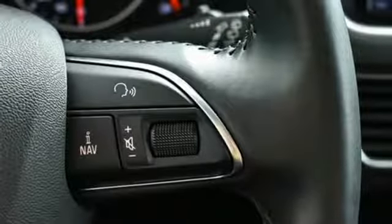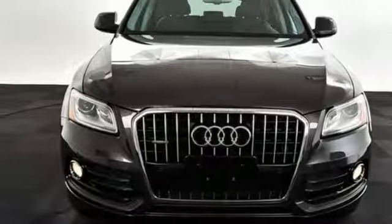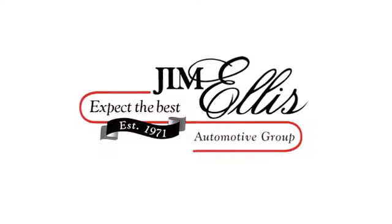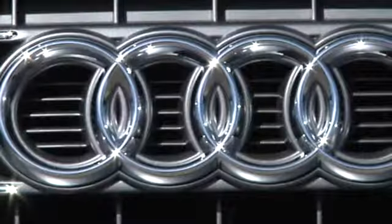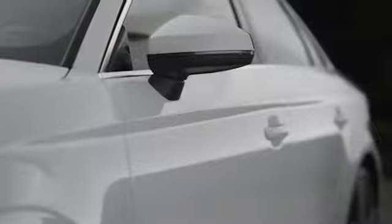They say a journey begins with one step. In this case, it begins with a test drive. Start your next adventure today. At Audi Atlanta we prove every day that buying a car can be an enjoyable experience. Contact Audi Atlanta today or stop on by. We're conveniently located at 5805 Peachtree Boulevard in Atlanta.